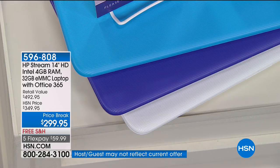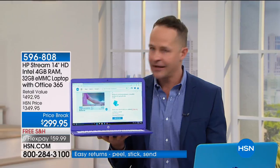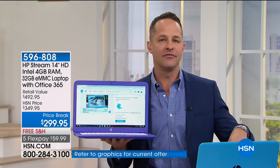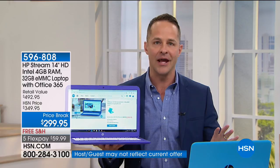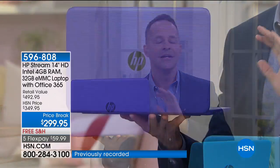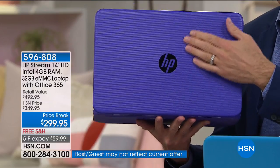Here's the thing with this computer — I want to be clear from the beginning. You look at the price and think it's inexpensive, but you expect computers to cost $600, $700, $800. This is full Windows 10 — not a dumbed-down version, not a lesser version — the latest Windows operating system. This is Intel inside, the number one processor company in the world. And this is HP, the number one computer company in the country and the number one brand at HSN.